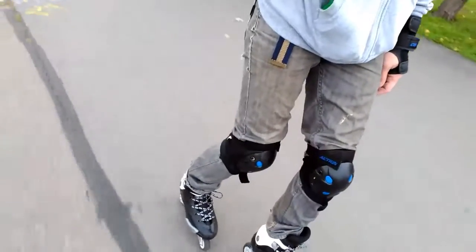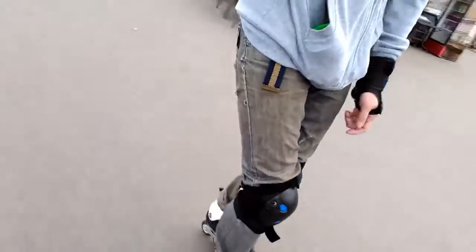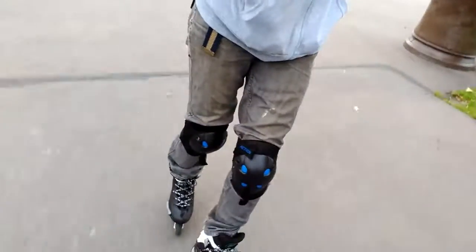Thank you for watching. Just a small flow, and as the finishing point — the lazy and clumsy power slide. Thank you. Bye.